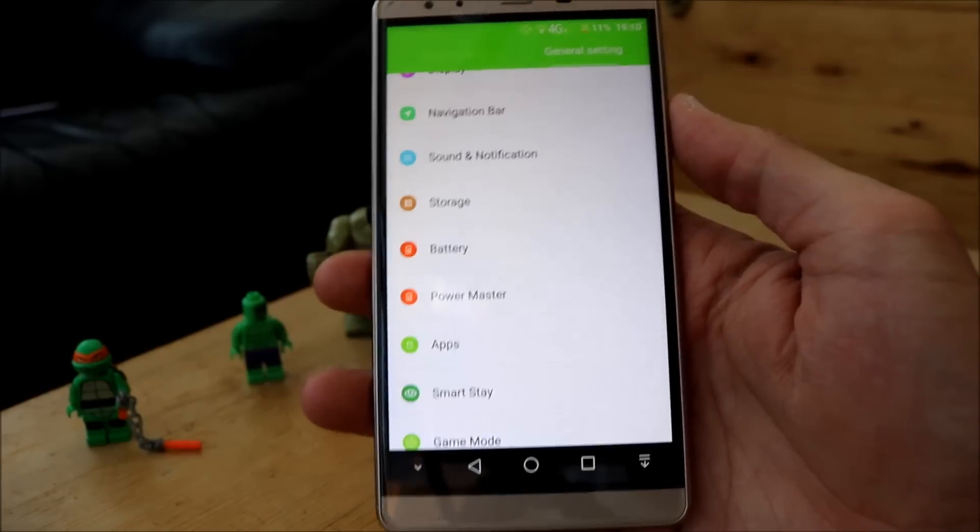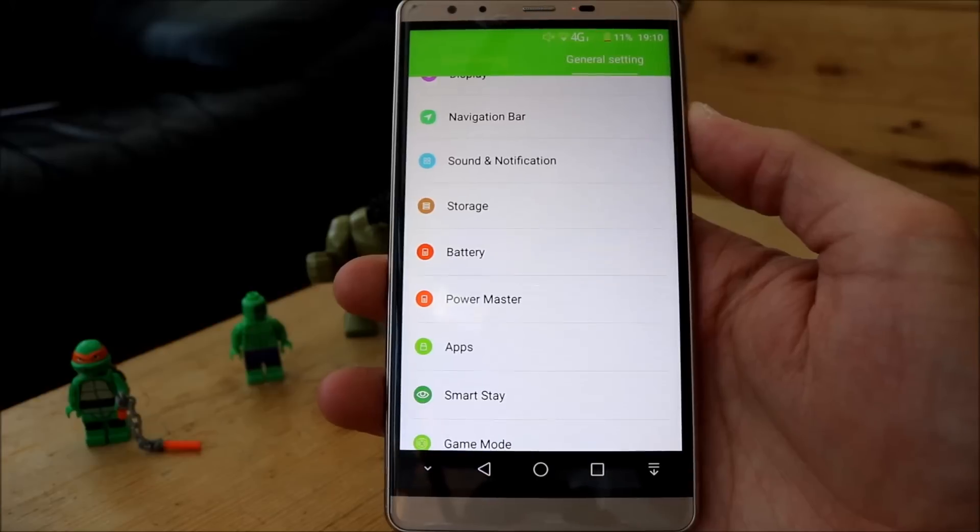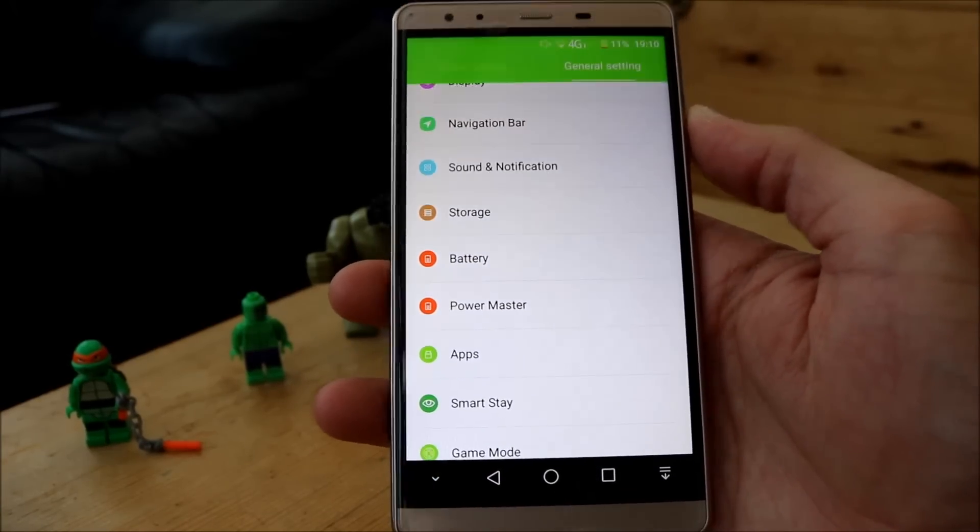But yeah, I've managed to squeeze two days battery life out of it, so that's pretty good going.